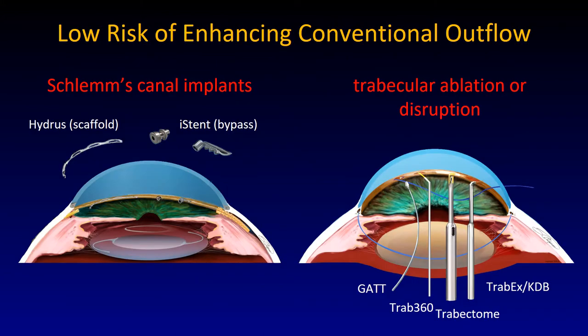This is quite different with conventional flow-enhancing Schlemm's canal implants or trabecular disruption, because the pressure can only ever reach that of episcleral veins. Here is the Hydrus, an approximately 8 mm long scaffold device. The iStent inject, second generation and first generation. And on this side, you see gonioscopy-assisted transluminal trabeculotomy, where you thread a suture 360 degrees around. It doesn't always work because Schlemm's canal is not continuous — there can be septations, there can be duplication, as we know from canaloplasty also.